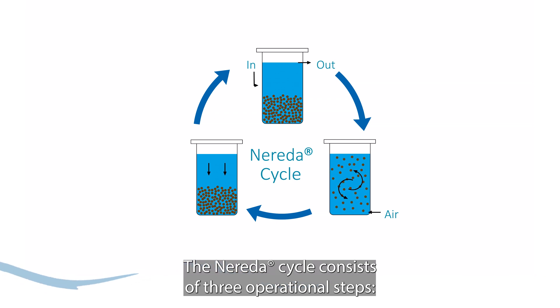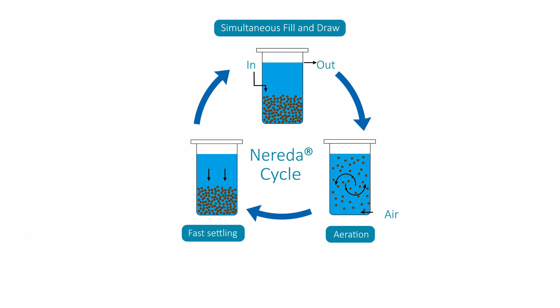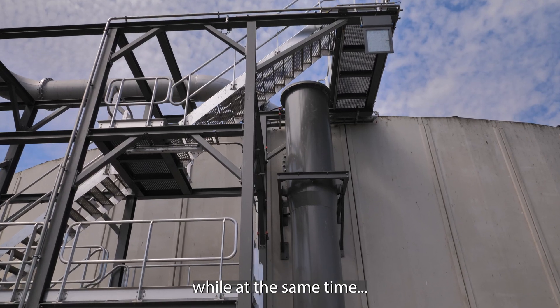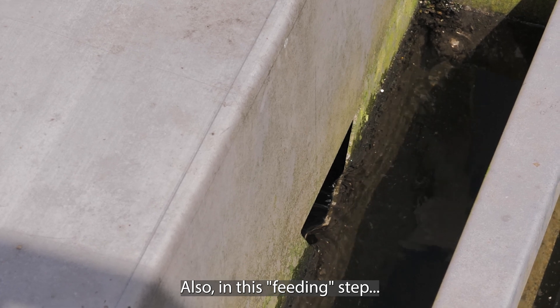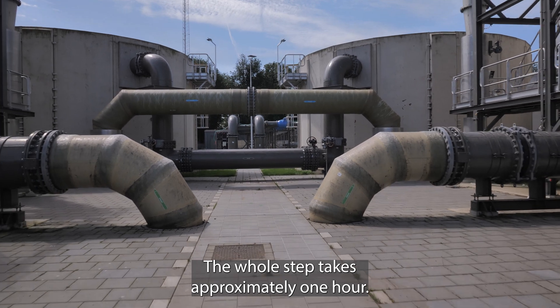The Nareda cycle consists of three operational steps: feed, aeration, and settling. In the first feed step, influent is fed to the bottom of the reactor, while at the same time the effluent is decanted from the top of the reactor — hence the term 'fill and draw.' Also in this feeding step, phosphorus is temporarily released. The whole step takes approximately one hour.